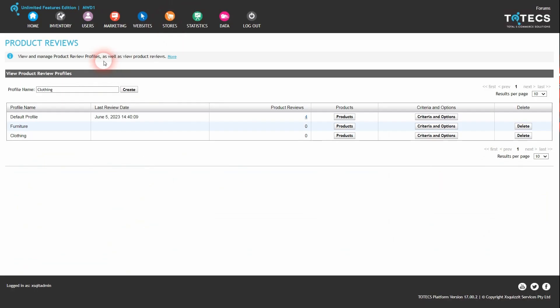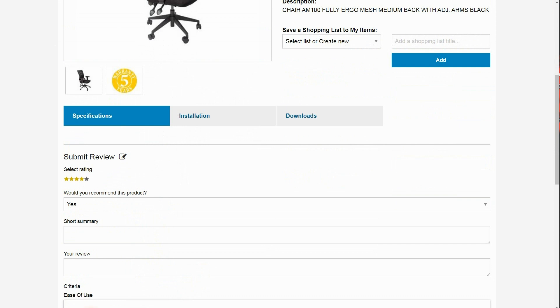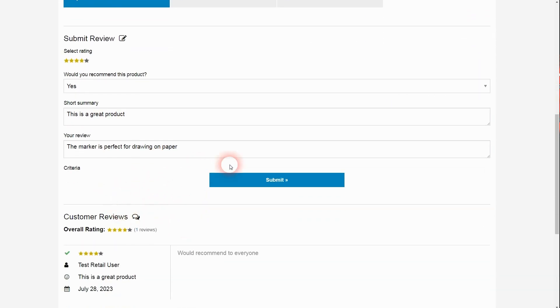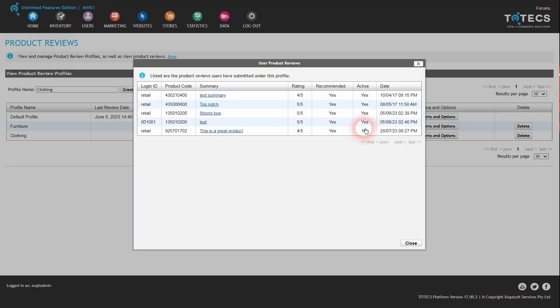Within the Administration Center, products can be grouped into different product review profiles, and each profile can control what criteria and options are available. We have added two new settings within the product review profile criterion options: one to control whether products assigned to this profile are allowed to be reviewed and whether the review form is shown, and another to determine whether a submitted review should immediately appear on the website or remain pending for an administrator to review and approve. This helps ensure that only legitimate reviews appear against products and stops illegitimate reviews from displaying.